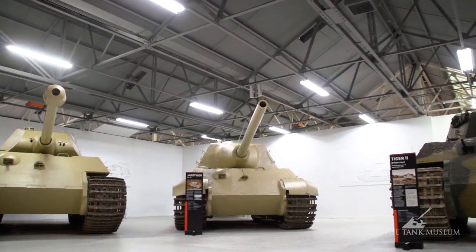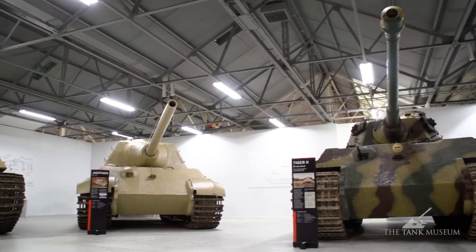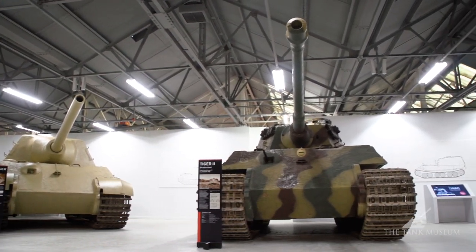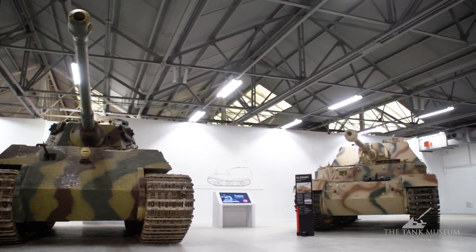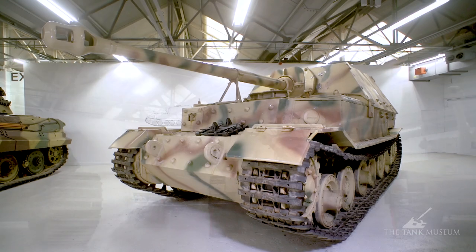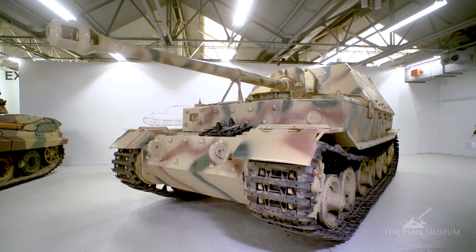It was the first time every member of the feared World War II Tiger Tank family had been displayed together, drawing visitors from across the globe. The exhibition included an international loan of the Elephant Tank, which is one of just two surviving examples left in the world.